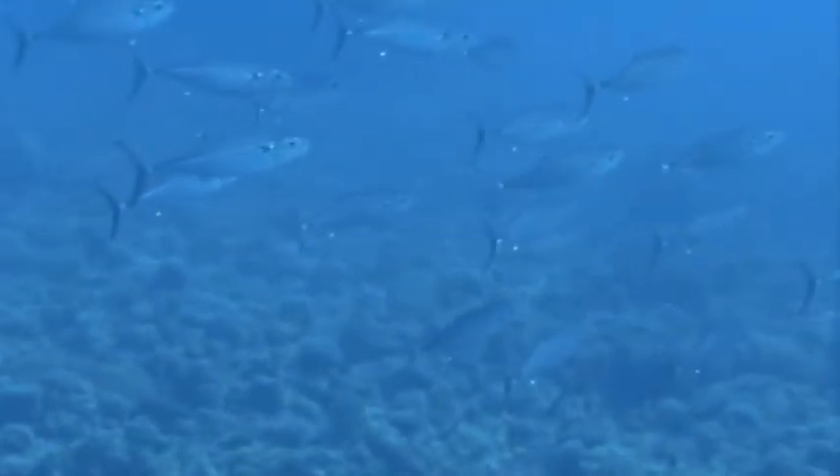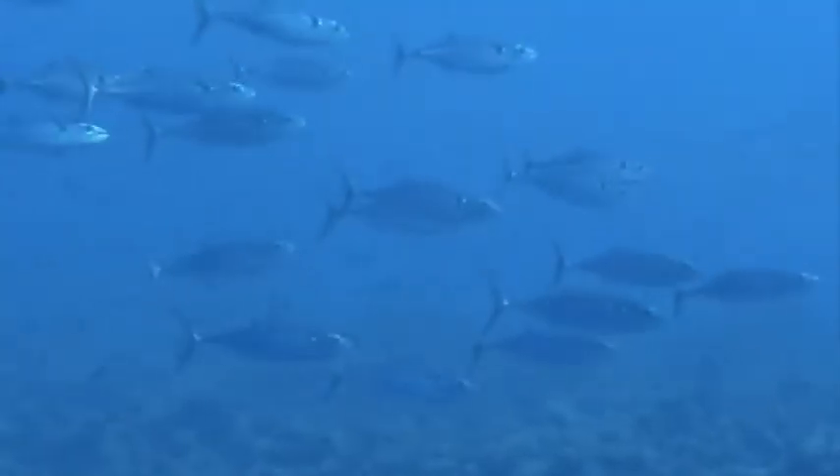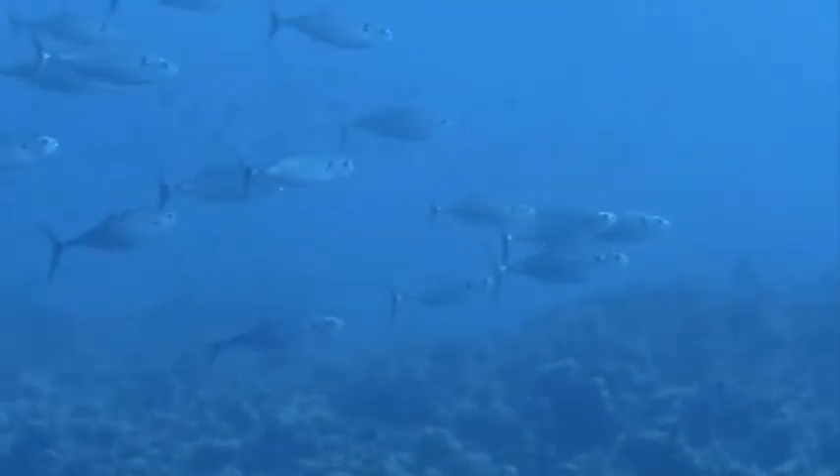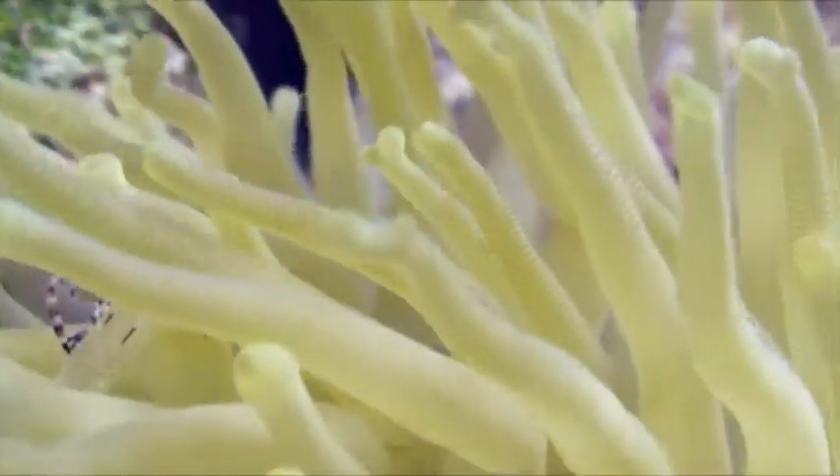Every morning on Caribbean coral reefs, diurnal reef fish come out of their coral homes and cruise the reef looking for sea anemones — but not just any sea anemone. These fish are looking for giant Caribbean sea anemones that house symbiotic cleaner shrimp that remove fish parasites and are critical for maintaining fish health.